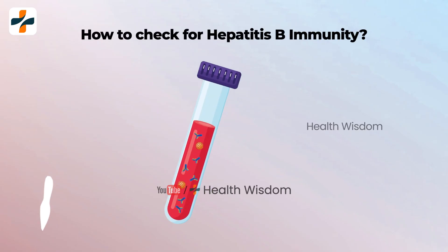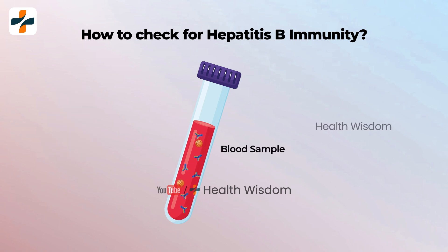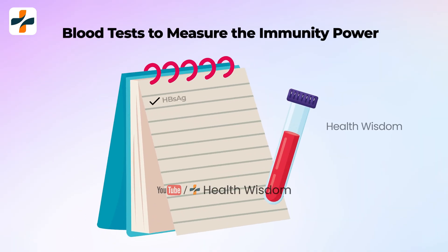How do you check for Hepatitis B immunity? The presence of the total anti-HBc antigen is needed to diagnose a patient with a Hepatitis B infection. The results of the HBsAg, anti-HBs, and IgM anti-HBc tests indicate the patient's type of Hepatitis B and how much immunity has developed against the virus.